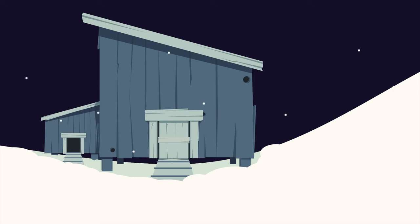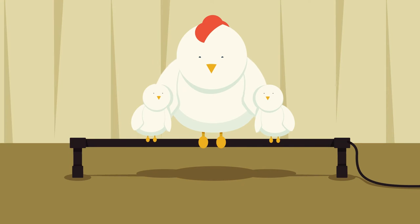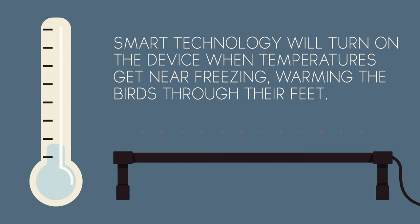Extreme cold conditions can take its toll on the health and well-being of chickens. That's why we invented the K&H Thermo Chicken Perch. In winter conditions, the smart technology of the Thermo Chicken Perch turns itself on when temperatures drop to near freezing and gently warms your birds through their feet.